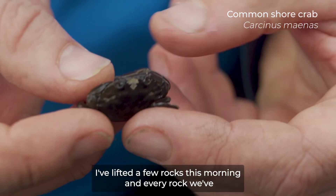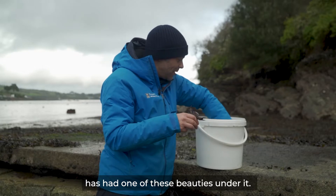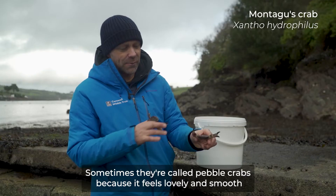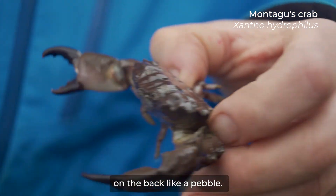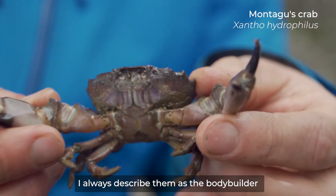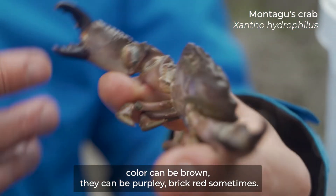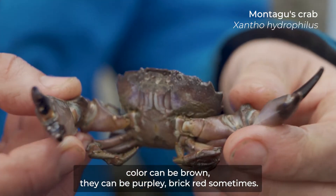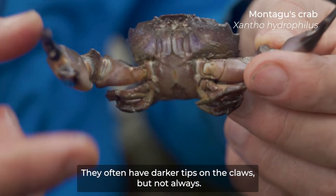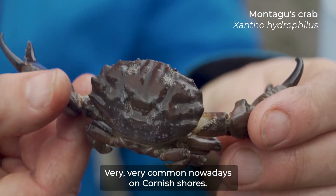Every rock we've lifted this morning has had one of these beauties under it. This is a Montagues crab. Sometimes they're called pebble crabs because the back feels lovely and smooth like a pebble. I always describe them as the bodybuilder of the crab world with these massive claws. They're normally a uniform colour — it can be brown, purpley, or brick red sometimes. They often have darker tips on the claws. Very, very common on Cornish shores.